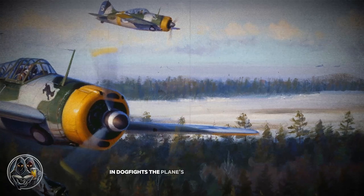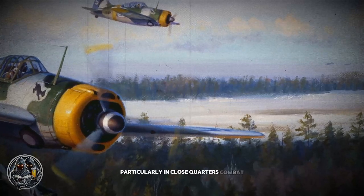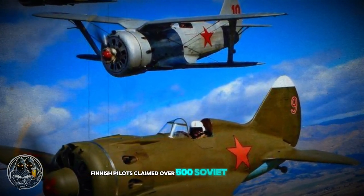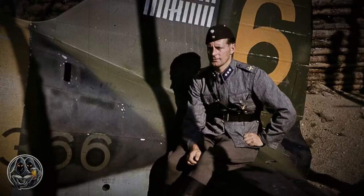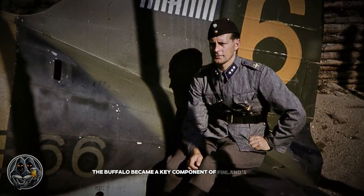In dogfights, the plane's excellent turn radius allowed it to engage Soviet aircraft effectively, particularly in close-quarters combat. The Finnish Air Force made small but effective modifications to improve the plane's performance, and the Buffalo became a deadly adversary. Flying Buffaloes, Finnish pilots claimed over 500 Soviet aircraft for the loss of only 19 Buffaloes, with an impressive kill-to-loss ratio of 26 to 1, making the Buffalo a key component of Finland's defense.